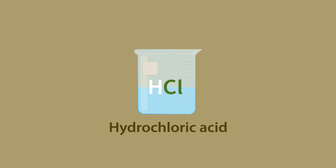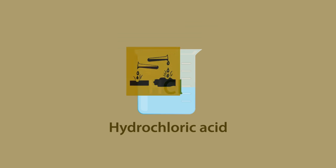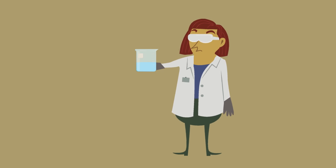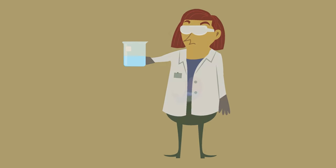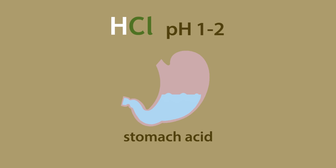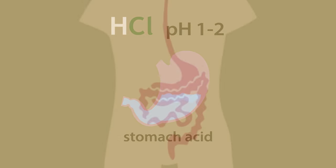Hydrochloric acid is a material that can be very corrosive, which we should only handle with protective gloves and safety goggles. And yet, you can find this substance right inside your body. Stomach acid is in fact hydrochloric acid, with a pH of around 1-2. So let's explore the role of stomach acid in our bodies.